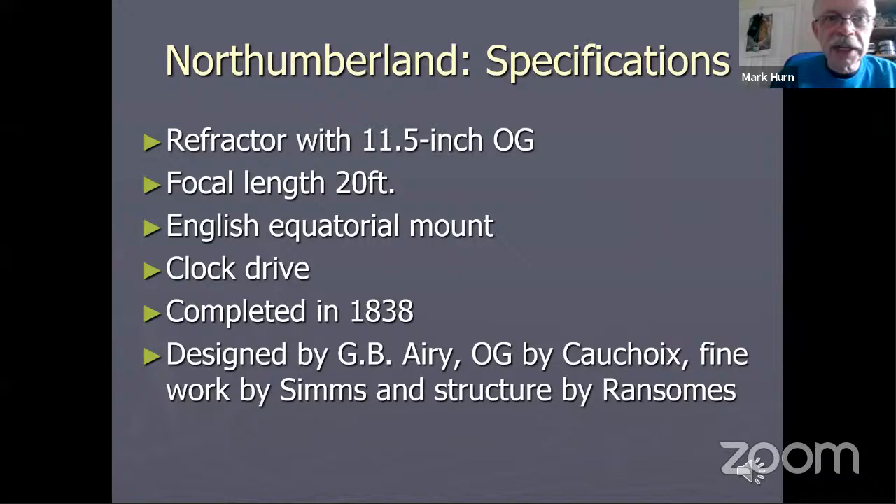The Northumberland telescope still exists in that building. It's an 11 and a half inch refractor — the traditional style telescope which you might see sailors or pirates using. It has an eye end where you look through and a big lump of glass at the other end which collects the light. It was completed in 1838 and was designed by one of the early directors of the Cambridge Observatory, George Biddle Airy. The object glass was by Couchois of Paris. At the time it was installed in 1838, it was one of the largest refracting telescopes in the world.